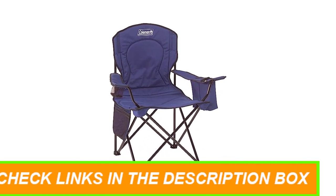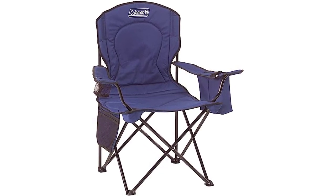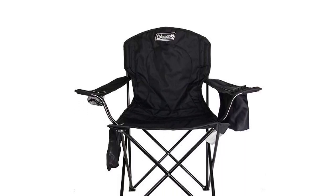When it's time to pack up, the collapsible design folds easily and fits inside most car trunks. The included carry bag makes transportation a breeze, so you can take this best camping chair with you on any adventure.